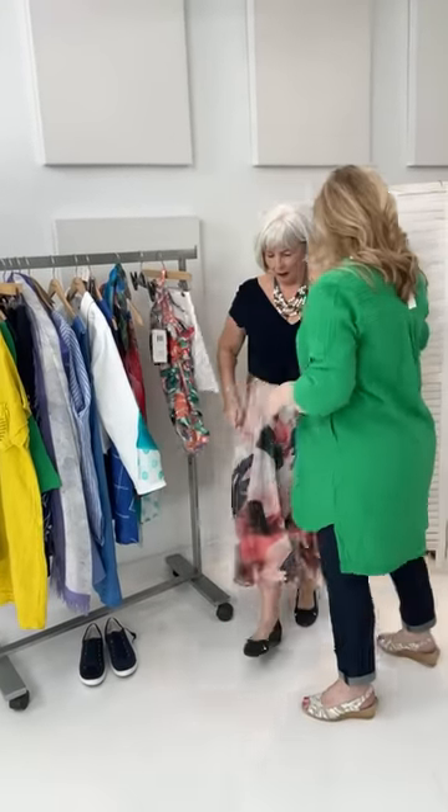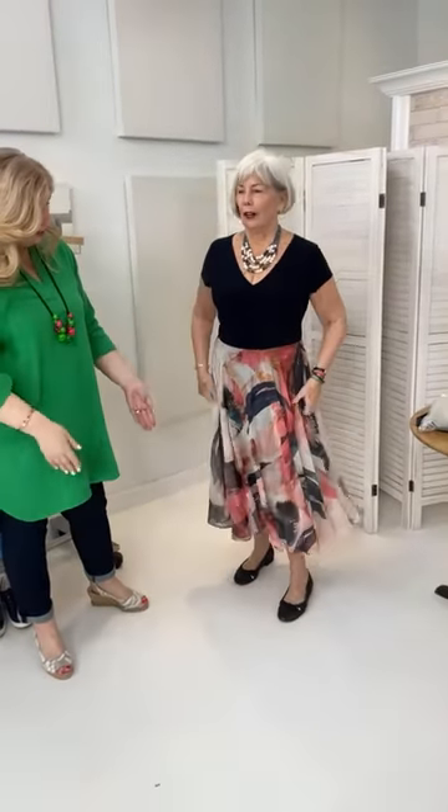For her final look — a formal night or a wedding on the ship — Teresa steps into an elegant dress. Keeping the ballet flat makes it slightly less dressy; swapping to a higher heel would dress it right up. Teresa is five foot six and typically wears a 10-12.